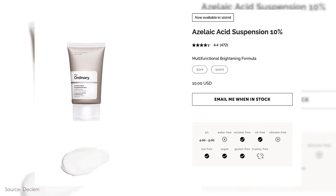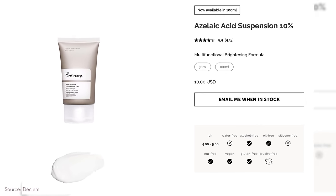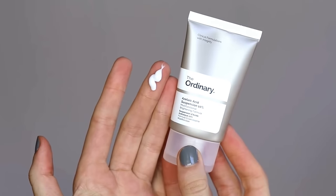Third — and this is a recommendation despite its flaws — is The Ordinary Azelaic Acid Suspension. It ranks third not because it doesn't work, but because the formula isn't fantastic; it's fantastic for the price. At 10% azelaic acid, it's one of the highest concentrations available without a prescription, and at under $10, it's one of the least expensive options on the market.